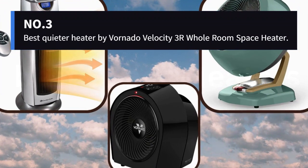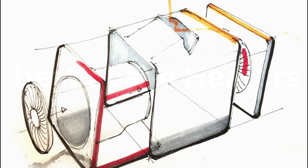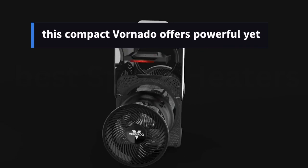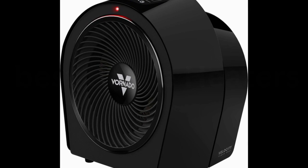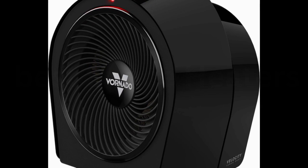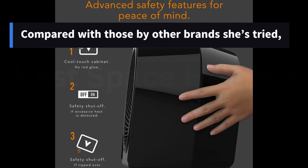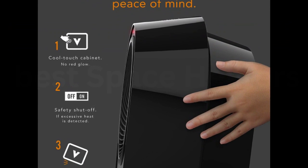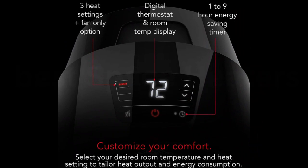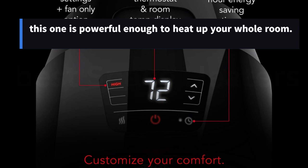Number 3: Best Quieter Heater — the Vornado Velocity 3 Whole Room Space Heater. For a little more money than our best overall pick, this compact Vornado offers powerful yet quiet convection heating with a minimalist aesthetic. It comes recommended by Lions Den Power Yoga founder Bethany Lyons, who uses it for hot yoga classes. Compared with other brands she's tried, she says Vornado's are longer-lasting, quieter, and even more aesthetically pleasing. While some people doing hot yoga at home use several small heaters at once, this one is powerful enough to heat up your whole room.